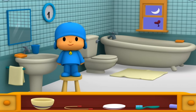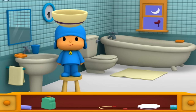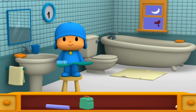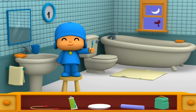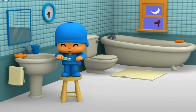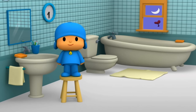Give Pocoyo something he can use to brush his teeth. Cereal bowl. Jump rope. Toothbrush. Pocoyo needs something else before he can brush. Find the thing he needs to put on the toothbrush. Toothpaste. Wonderful! Pocoyo's teeth are sparkling clean.